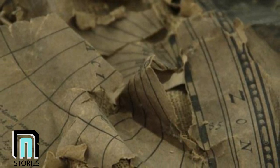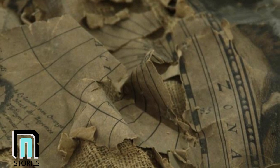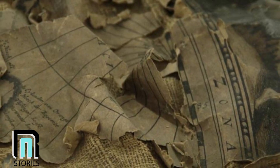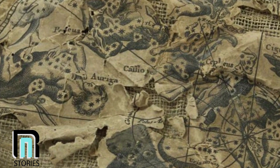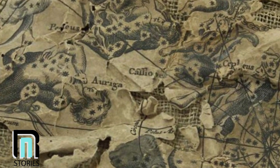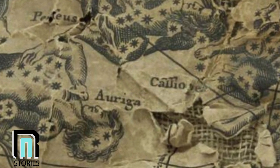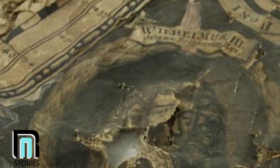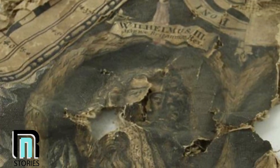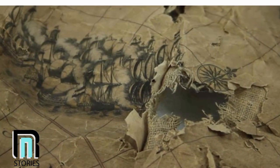Thompson continued — they knew they'd gotten their hands on something historically significant, so they pressed on. "We needed to stabilize it to prevent any further deterioration, make it robust and easier to handle, to get to a point where it could be studied by researchers," Thompson added. The question remained: how did a map like this end up jammed in a chimney flue? Centuries ago, this artifact would have been proudly displayed on the wall of an upper-class home. Clues pointed to the original artist — the map contained dozens of indicators of age. The faces of King William III of England and Queen Mary were drawn on the map, which helped conservationists date it to about 1690 AD.